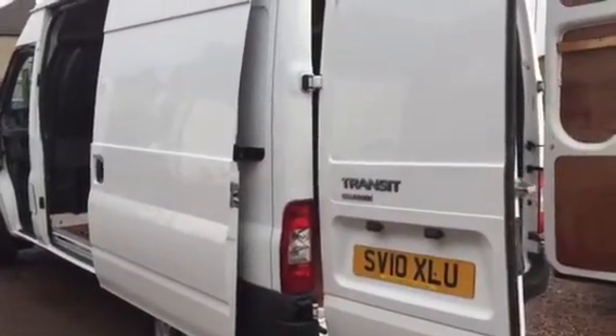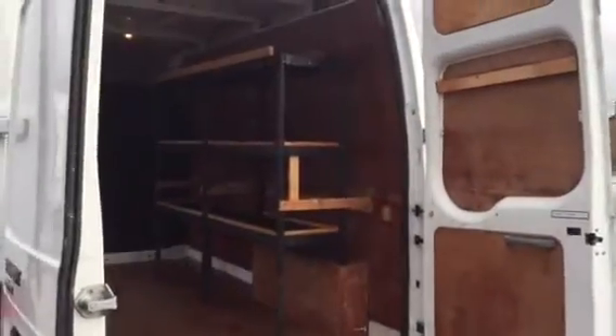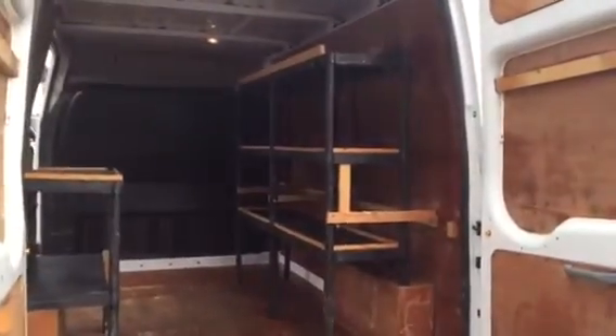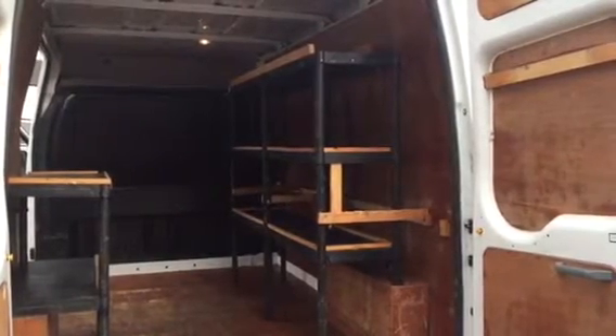Side loading door — standard feature on the Transit vans. Coming round to the back, it's got some fairly Heath Robinson kind of racking in there. That could be removed if you don't want it, but if you can make use of it, great.